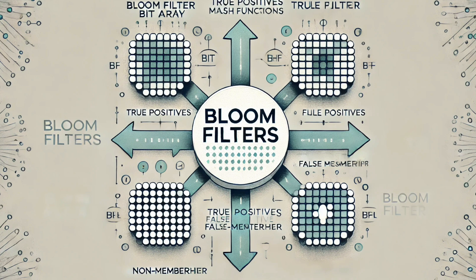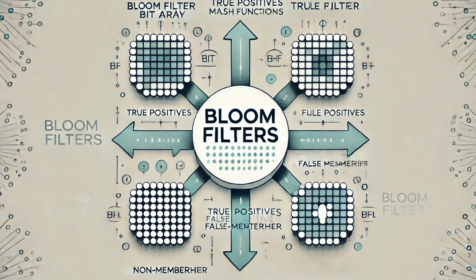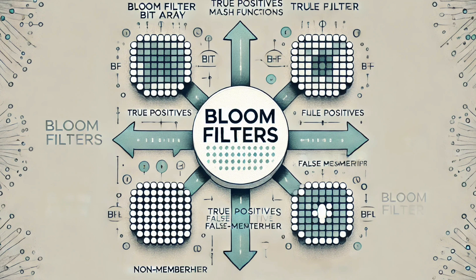Bloom filters are used everywhere today: databases to speed up searches, bioinformatics to compare DNA sequences, cybersecurity to spot potentially dangerous websites. Every time you search on Google, a bloom filter is probably helping to narrow down the results. And when you're browsing the web, bloom filters might be blocking annoying pop-up ads or even stopping you from visiting bad websites.